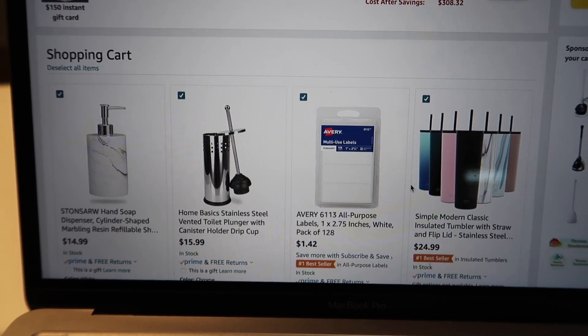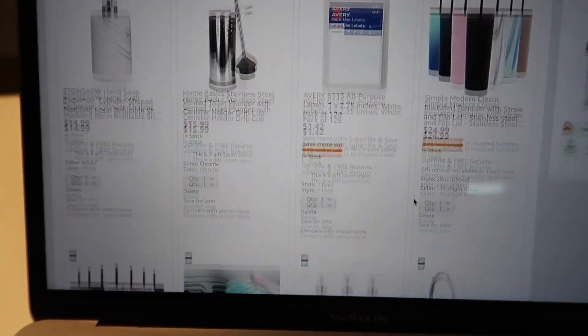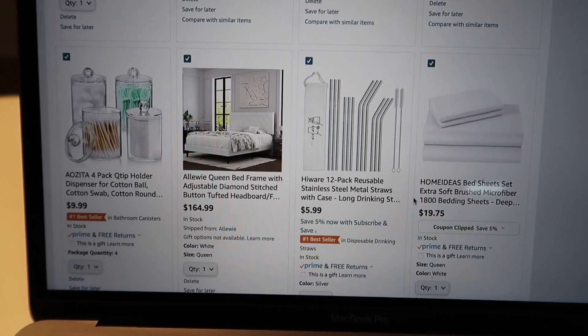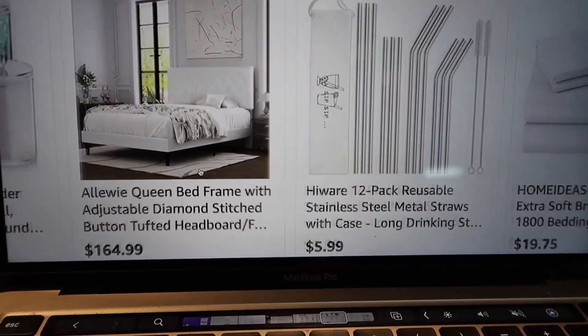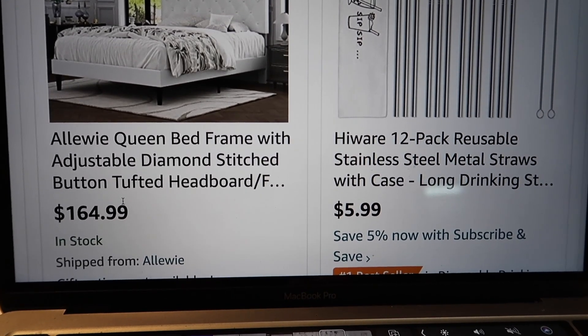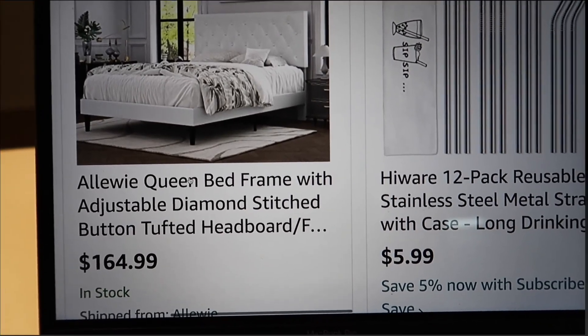I just finalized my cart for the remaining things I need to get. Look how cute — everything is like white, marble, just very modern. I found a whole bed frame with a headboard for only this price off of Amazon. That is crazy, and it's actually really cute.